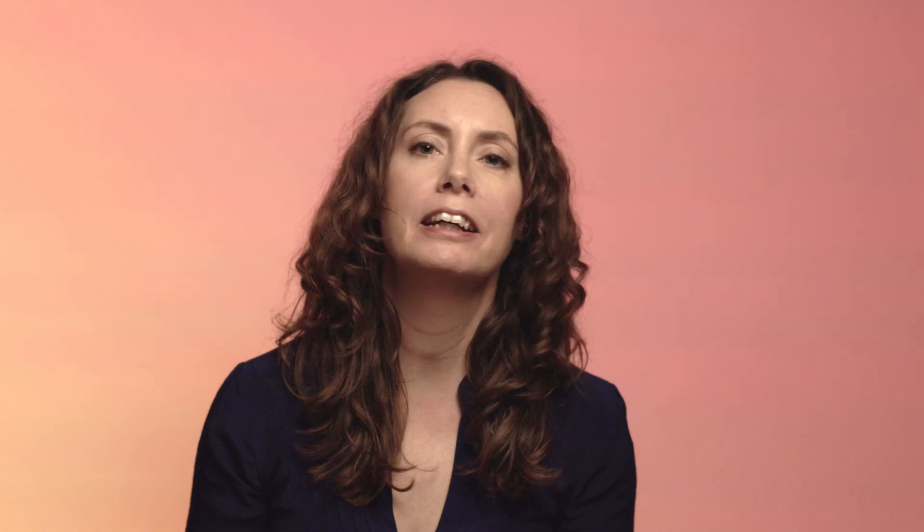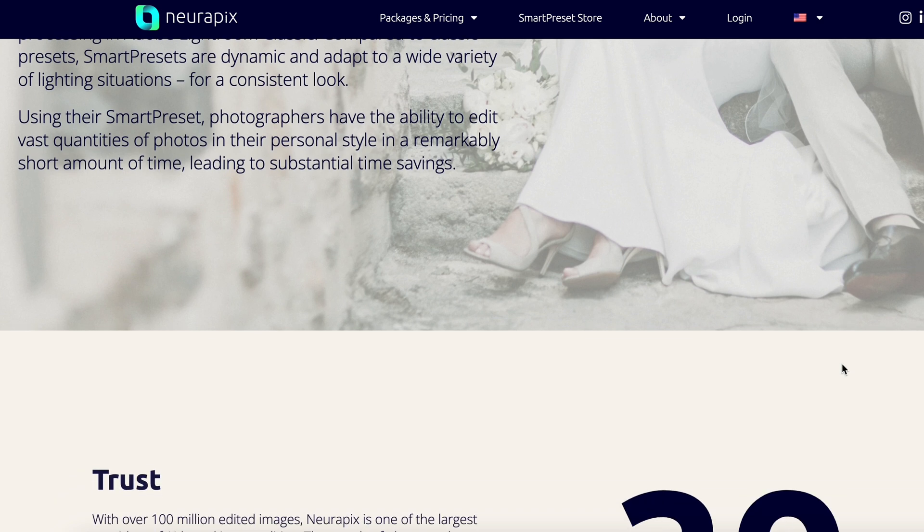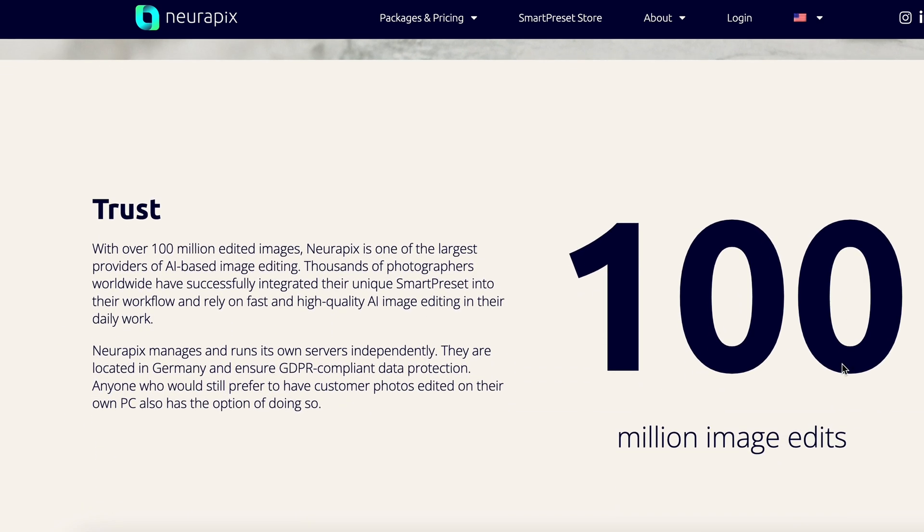So who are Neuropix? It's a German startup that was founded in 2021, so they've been going a few years. They've developed an AI that analyses your photo editing style and then applies it to presets directly in Lightroom Classic.